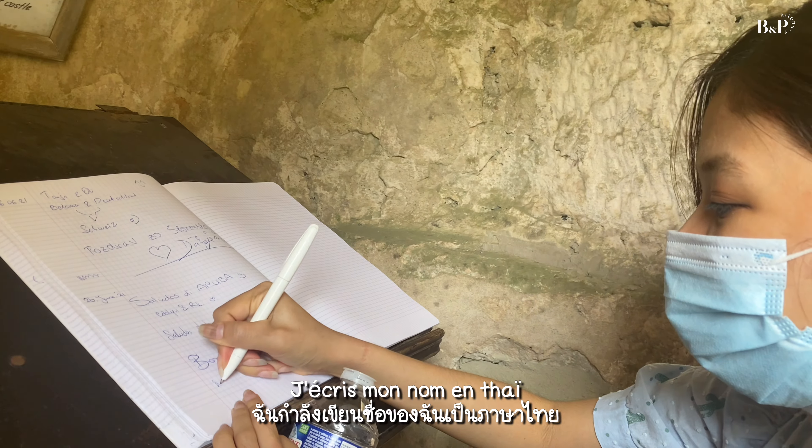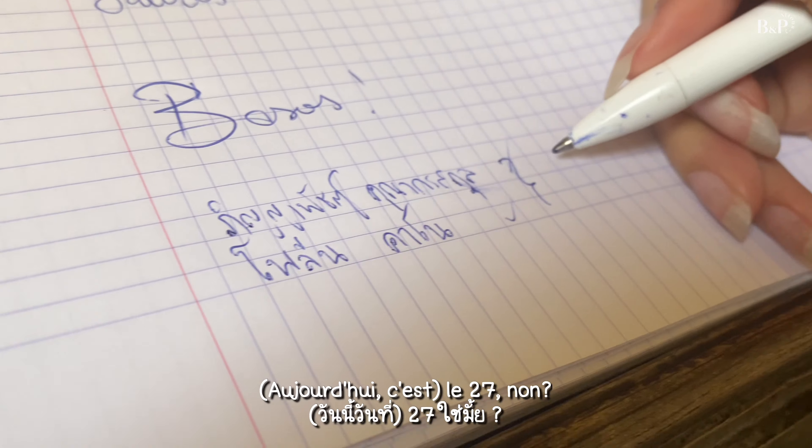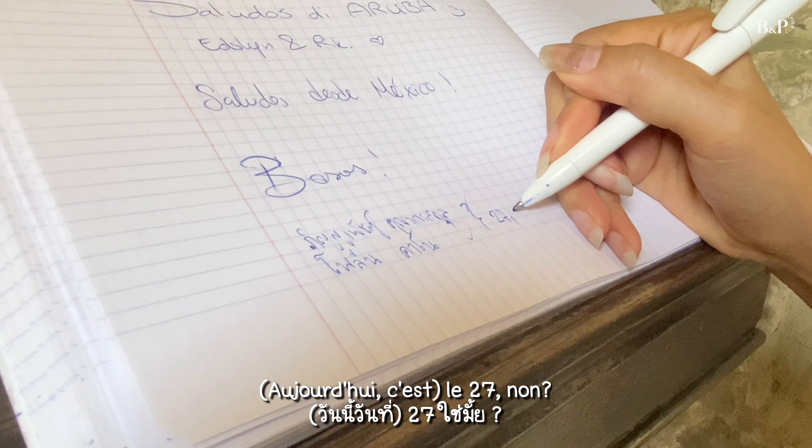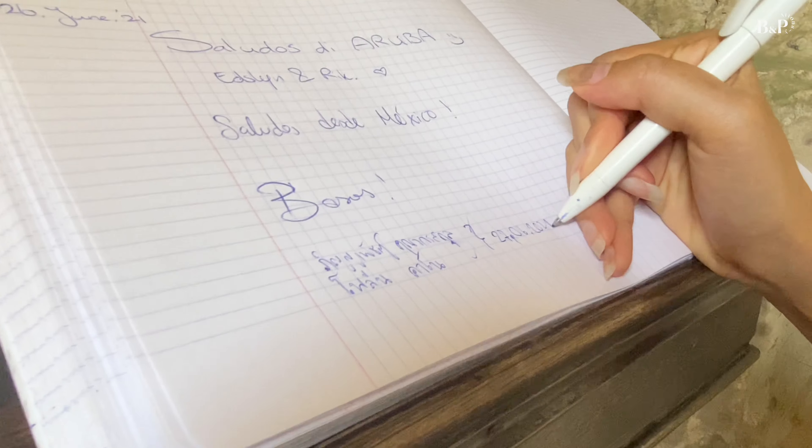I'm writing my name in Thai. 27, yeah, 27, 6.